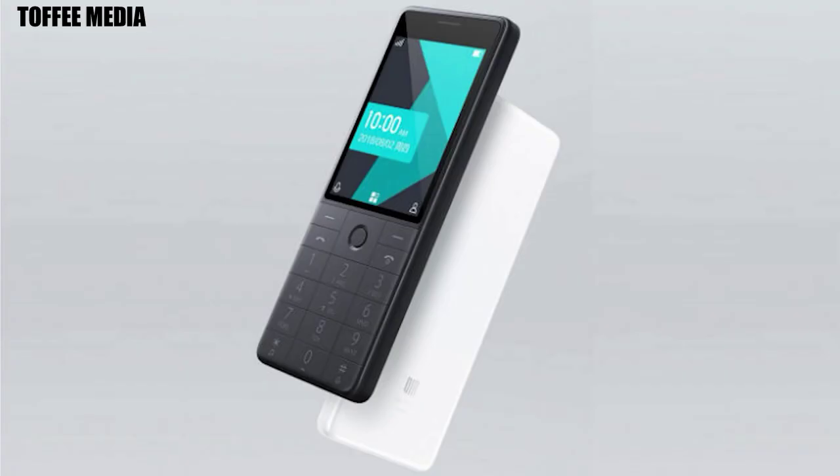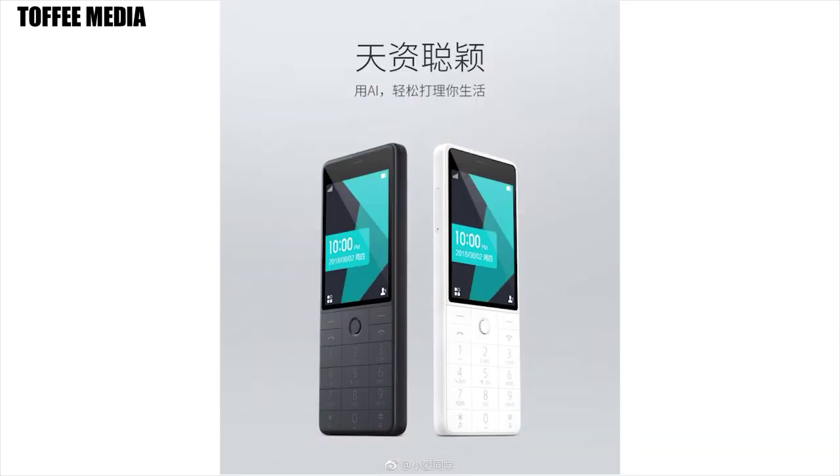Specs of Xiaomi Keen 1. According to a Gizmochina report, Xiaomi has launched two variants of the phone: Keen 1 and Keen 1s. Both phones feature the same design, but Keen 1 is a 2G-only phone whereas Keen 1s is a 4G phone.